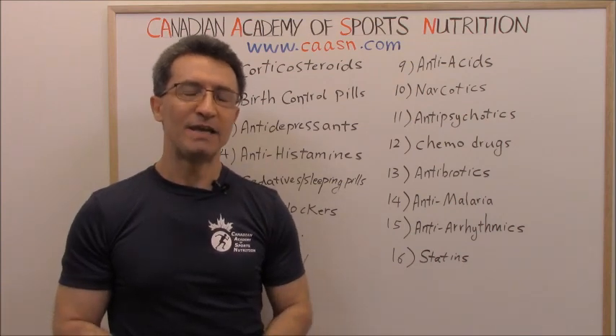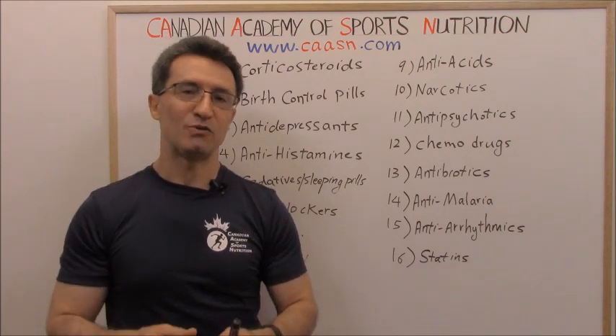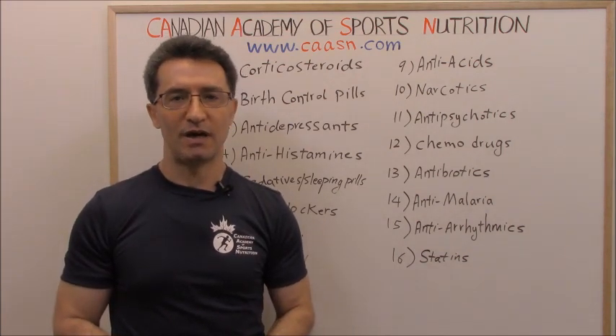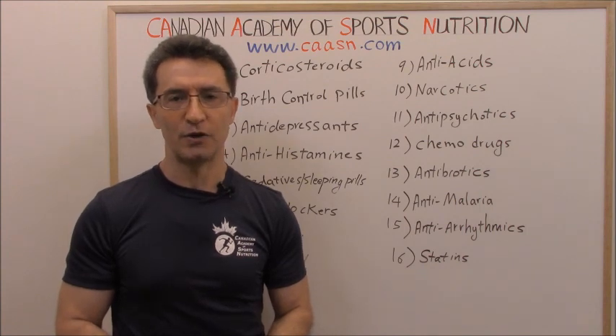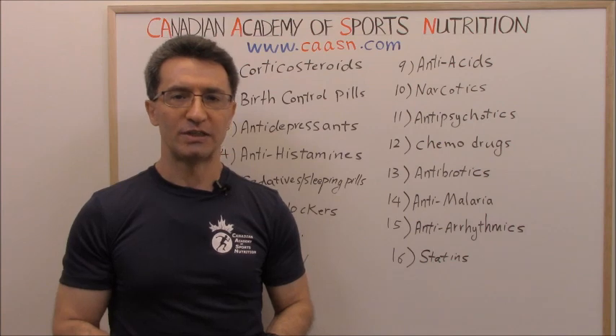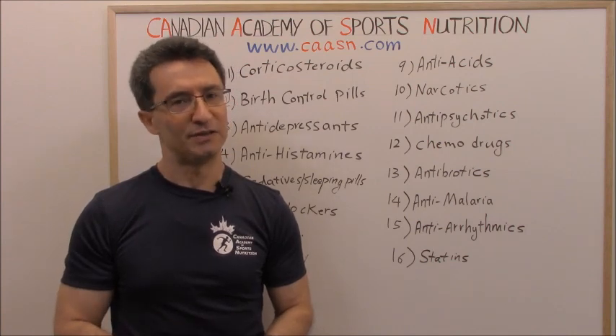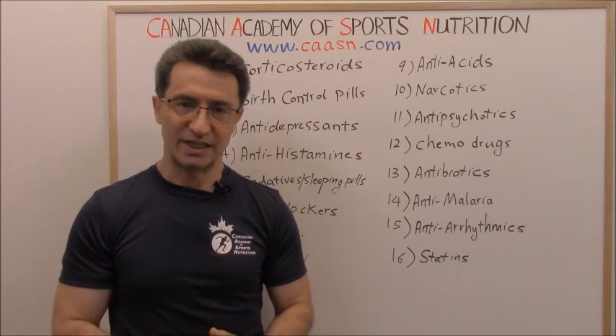I'm sure you learned interesting information today, because we make science easy to understand. If you don't want to miss our weekly videos, subscribe to the CCCN channel on YouTube. To support us, you can share, like, or comment on this video. Until next time — stay safe, stay connected.